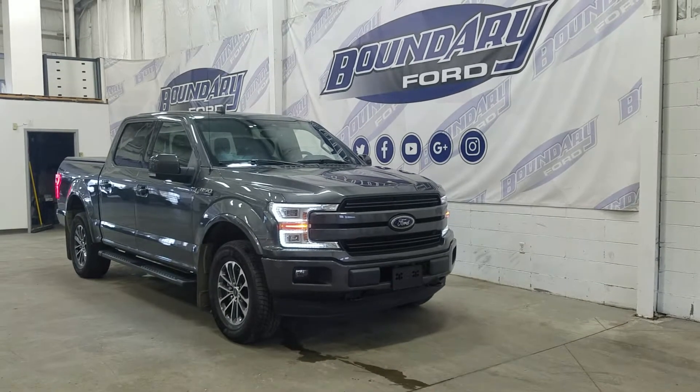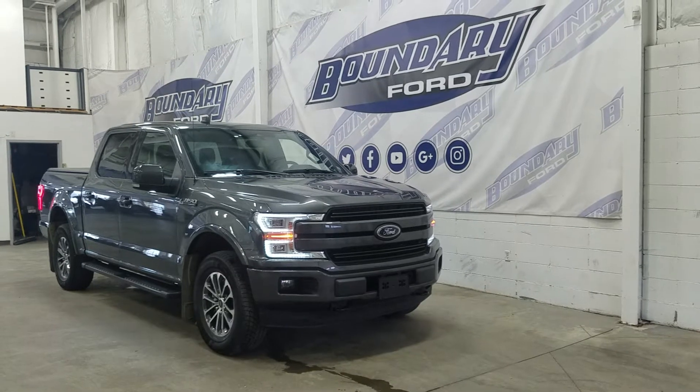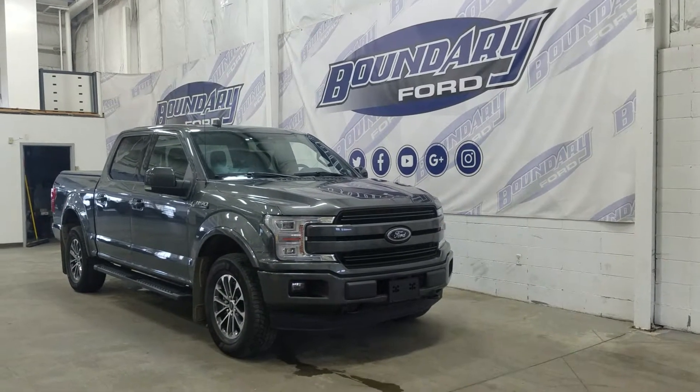Welcome to Boundary Ford located at 2502 50th Avenue in the Lloydminster border city. Today we're checking out this beautiful pre-owned 2020 Ford F-150 Lariat.